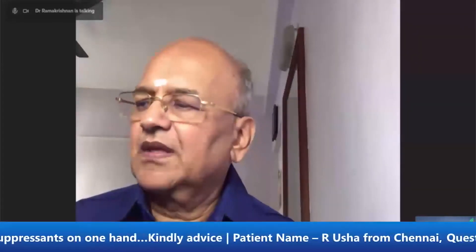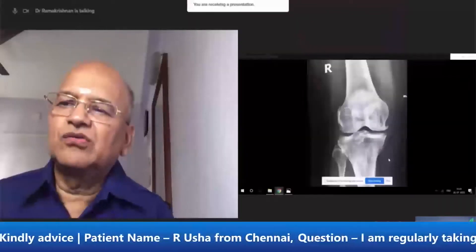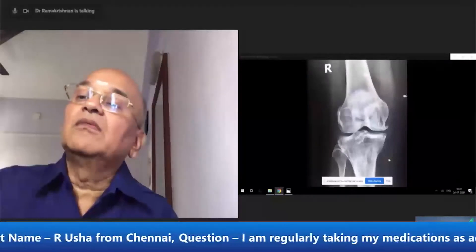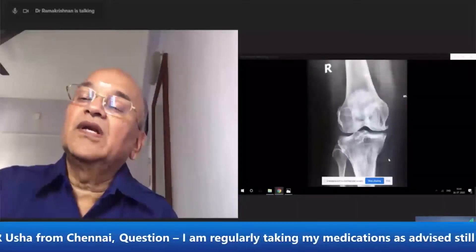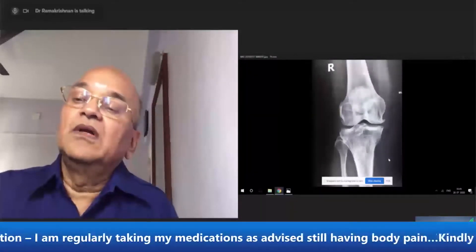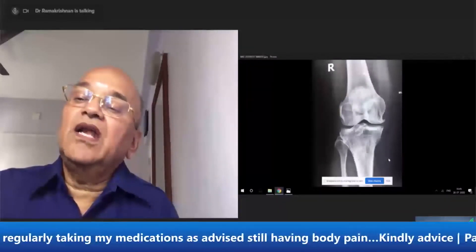If you want to check out the X-ray, this is the knee joint. This is the thigh bone and this is the leg bone. If you want to check out the knee joint,